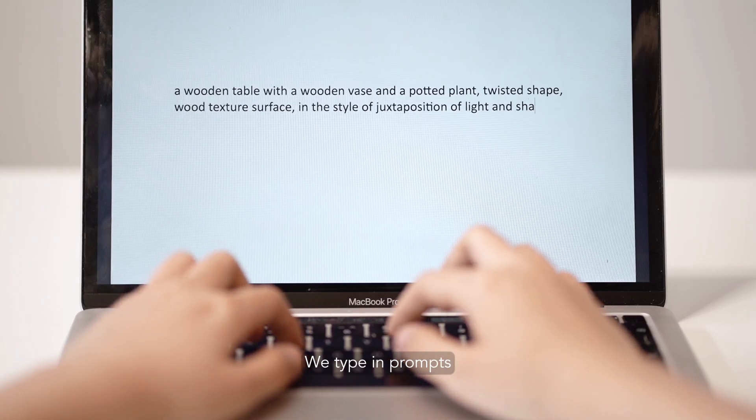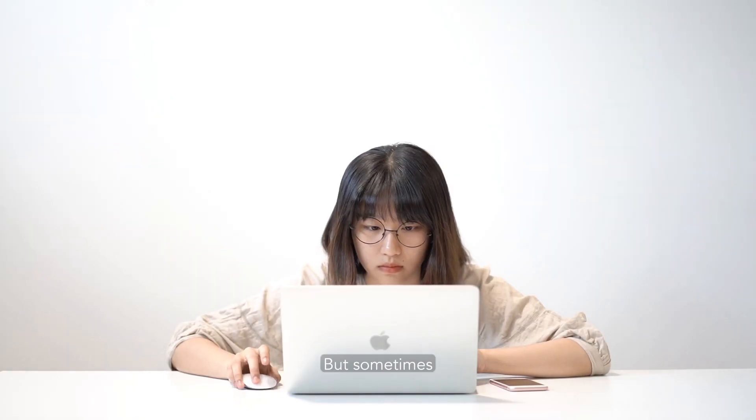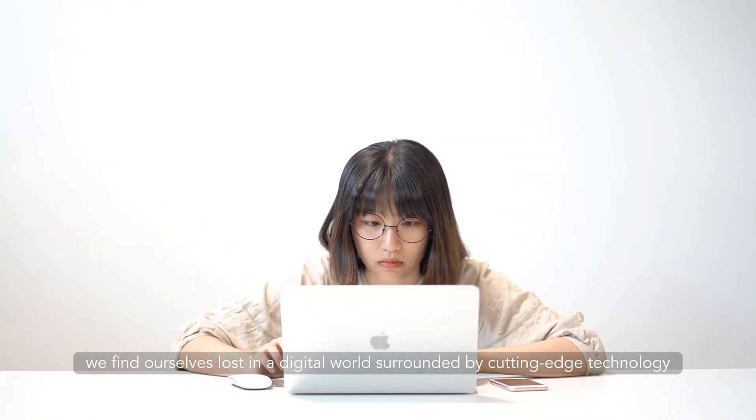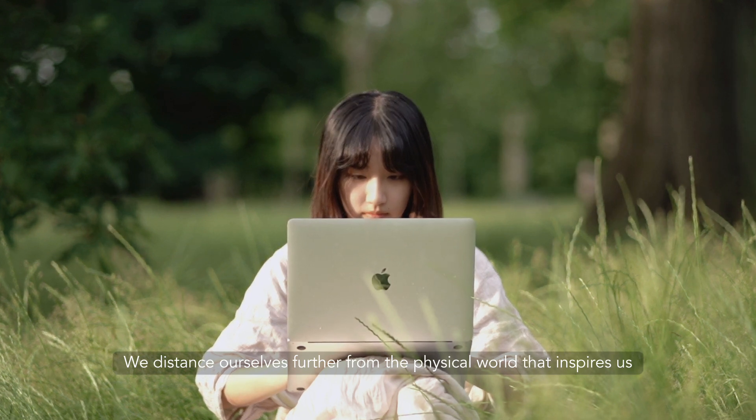We type in prompts, then receive instant results. But sometimes we find ourselves lost in a digital world surrounded by cutting-edge technology. We distance ourselves further from the physical world that inspires us.